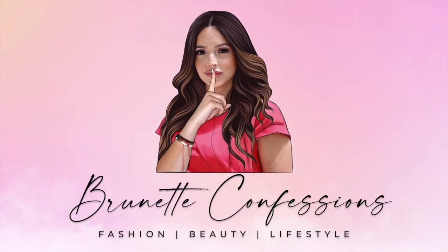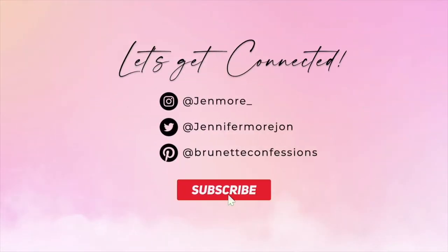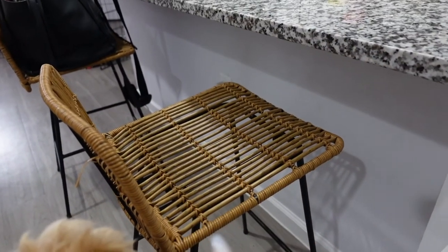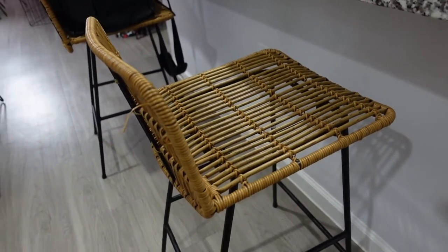That's kind of the idea today, so I'm going to get behind the camera and take you guys around and show you. We have Mr. Zimbo over here who just loves the camera. Alright, so the first thing I want to show you guys is these chairs — I got them both from Target. I believe they came together actually, I'm not really sure. My inspiration came from Pinterest.